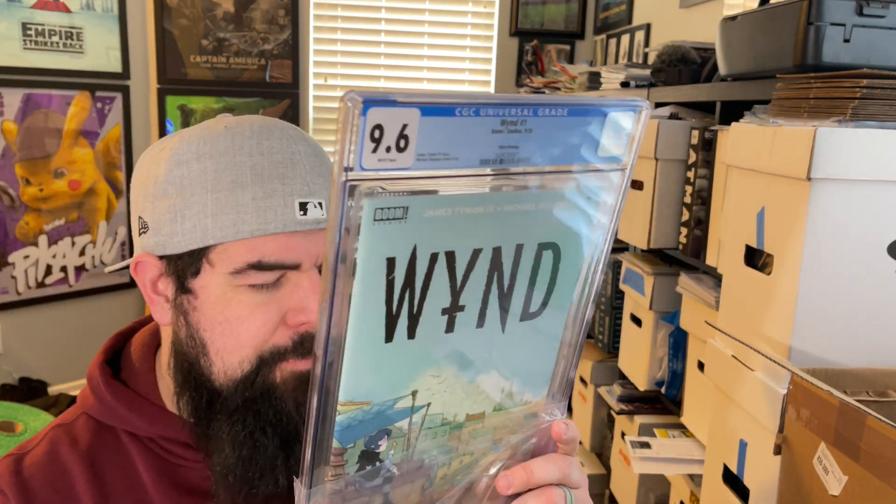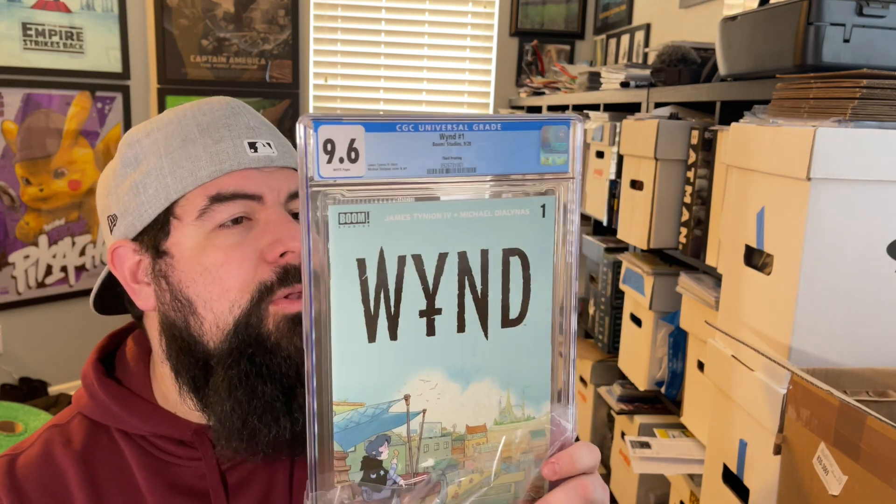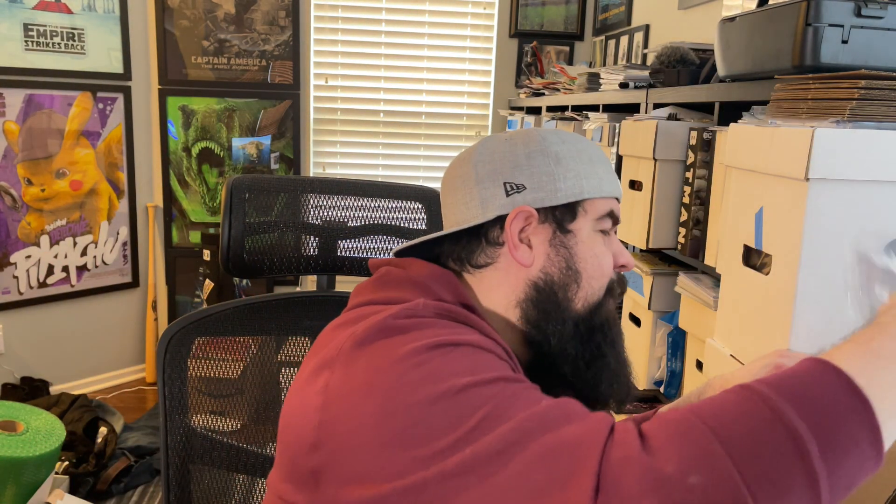Next up is Wind number one, third printing — and it's a 9.6. This is a very hard-to-find third printing; there's not many of these out there. They're not going for too much right now, but there's a lot of potential with a third printing, so anytime I find one I pick them up. I actually ordered five of the third printing — I figured no one else would order it, and I guess no one else really did. So that's one 9.6 so far.